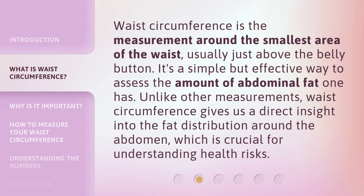Waist circumference is the measurement around the smallest area of the waist, usually just above the belly button. It's a simple but effective way to assess the amount of abdominal fat one has. Unlike other measurements, waist circumference gives us a direct insight into the fat distribution around the abdomen, which is crucial for understanding health risks.